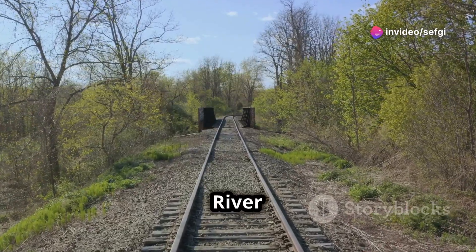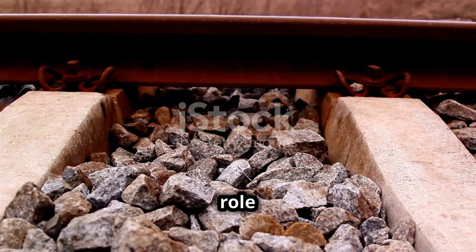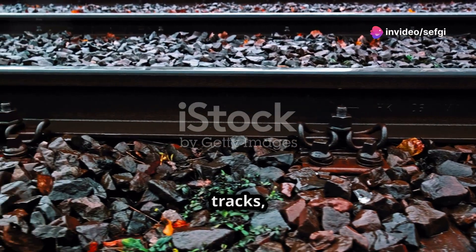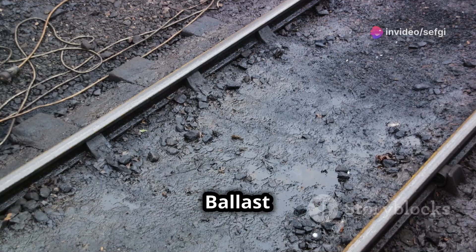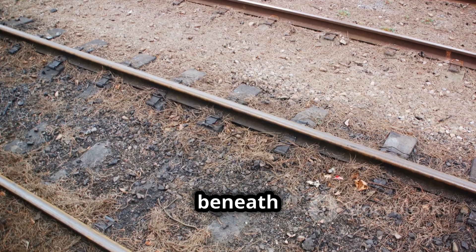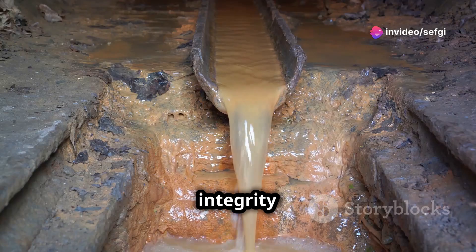Ballast plays a critical role in ensuring proper drainage around railway tracks. Water can be a major problem for railways, as it can erode the ground beneath the tracks, weaken the foundation, and even cause washouts. Ballast acts as a porous layer, allowing water to drain away from the tracks and preventing it from pooling beneath the rails — a function essential for maintaining the stability and integrity of the railway.